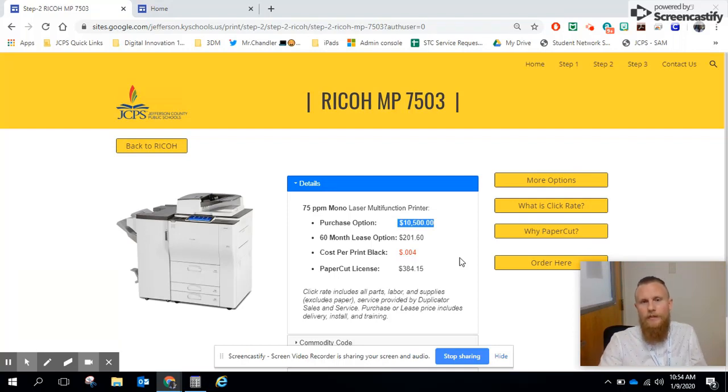In this example, it would be potentially $10,500 depending on the model and brand of vendor you chose to replace. Often mid-year, if that's not a planned cost, that can really cause you some issues. With the leasing option, it's $201.60 for 60 months, so every month the school is invoiced for that $201.60. It would be included on the invoice from the vendor with your click rate, or handled on an open PO. Your bookkeeper would get an invoice, access the open PO, and take care of the payment at that time.